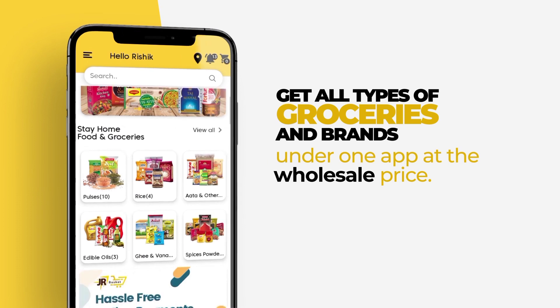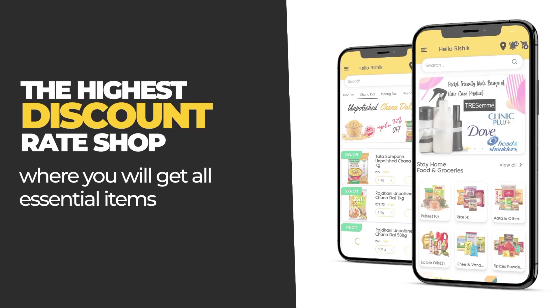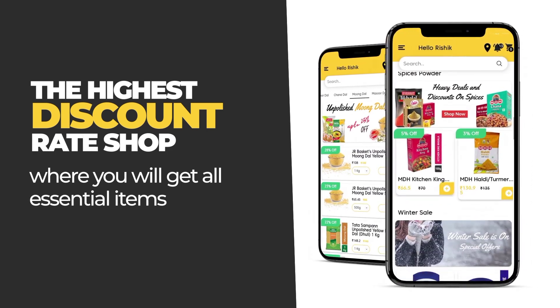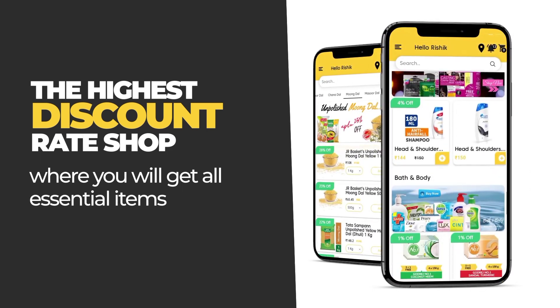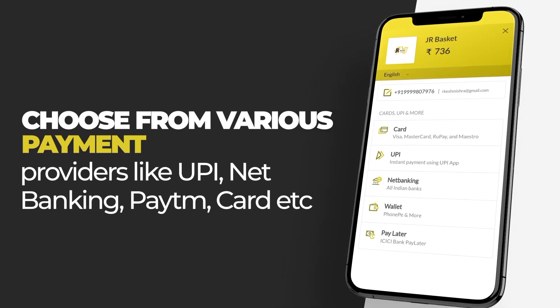90 plus brands, 5,000 products, and a strong network across five cities — a revolutionary online grocery app which enables our customers to get groceries at unbeatable lowest prices. So what are you waiting for?